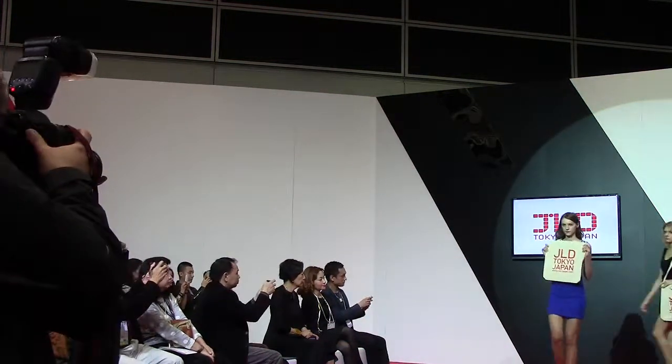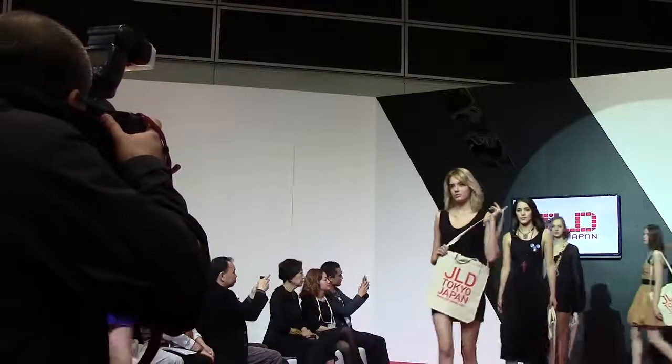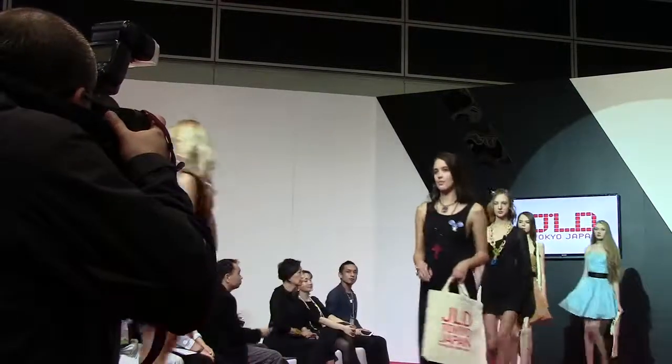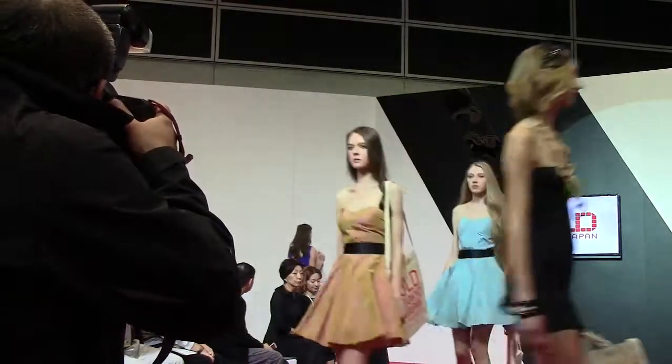Thank you very much for watching the JLD Fashion Parade until the end. Please pick up our flyer in front of the DJ station, where you can visit our booth and receive a JLD gift. We are looking forward to your visit to our booth. Thank you.